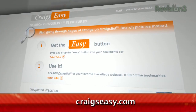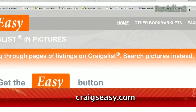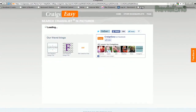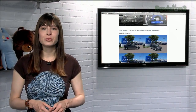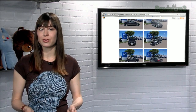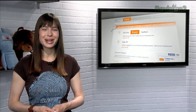Available at craigseasy.com, just drag the giant easy button into your toolbar to turn it into a bookmarklet. Next time you search Craigslist, click that easy button on the search results page and you'll see all the same results with the titles, timestamp and photos included. Clicking each title will take you to a Craig's Easy framed Craigslist page with the rest of the info. So if you prefer to search for your second hand couch visually, give Craig's Easy a try.